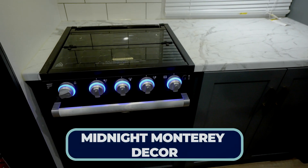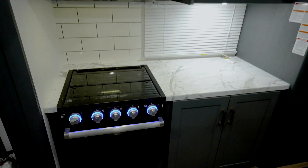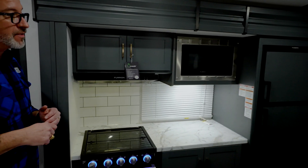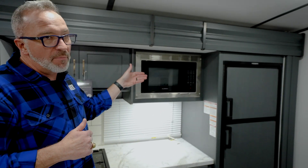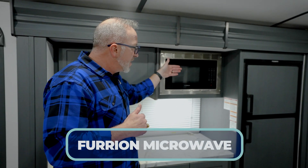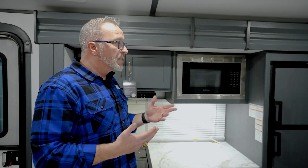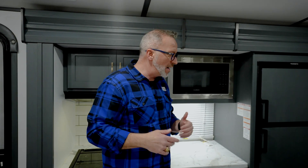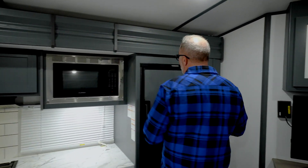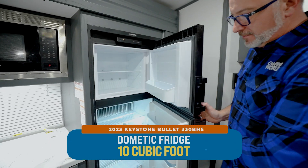Storage underneath thanks to the Midnight Monterey decor doors and oil bronze pulls, with more storage up top. The flush-mounted Furion microwave is a high-output unit — a nice addition you won't fully appreciate until you use it, especially compared to other RV microwaves that only go 700 to 900 watts — this one is looking at 1,000 watts. The Dometic fridge-freezer combo with Midnight Monterey decor is oversized and gas-electric with an automatic switch.